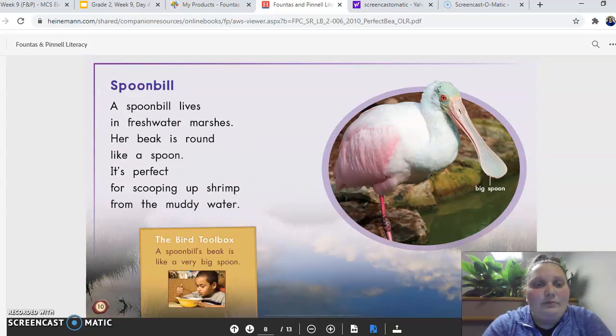Spoonbill. A spoonbill lives in fresh marshes. Her beak is round like a spoon. It's perfect for scooping up shrimp from the muddy water. A spoonbill's beak is like a very big spoon.